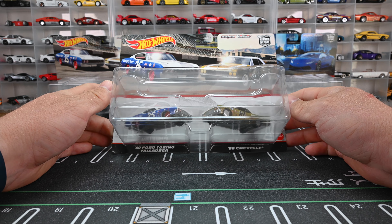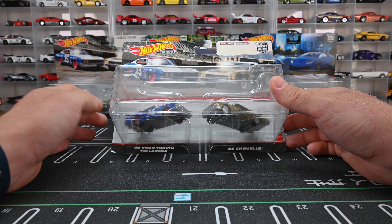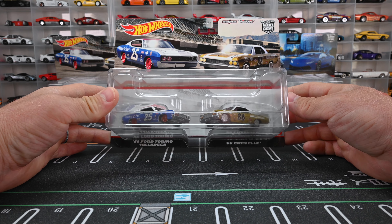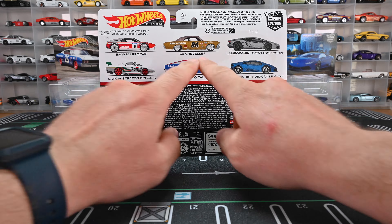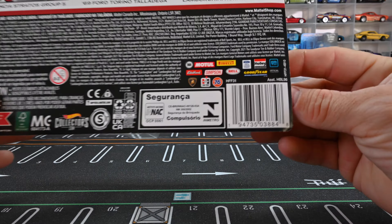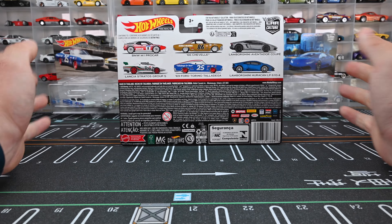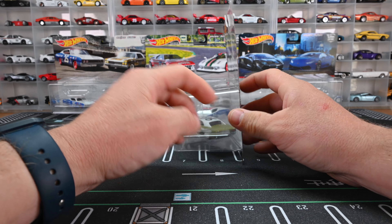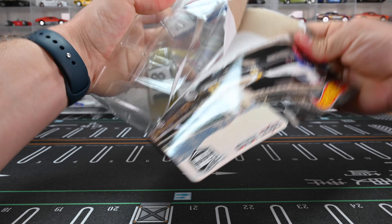Up first we're going to do some vintage racing — we got the 1969 Ford Torino Talladega and the '66 Chevelle. Here is the back so you guys can see the complete set, and here's the barcode if you need that. I don't know if you're going to have luck finding these; they might be shelf warmers. Let's go ahead and get this vintage racing out of the package.